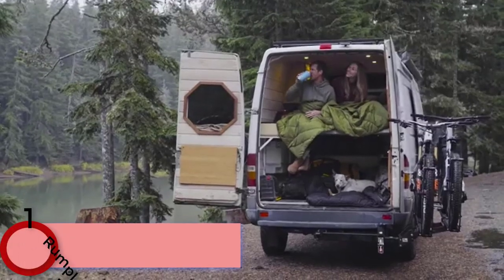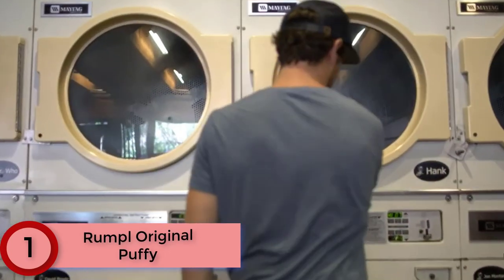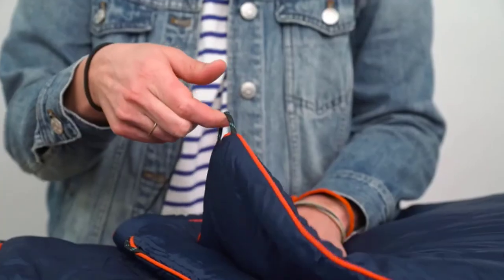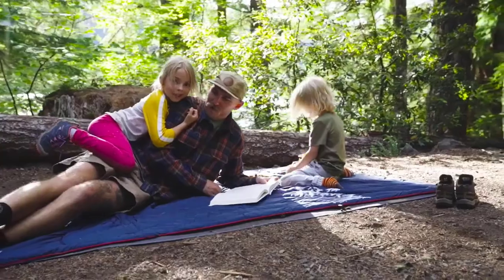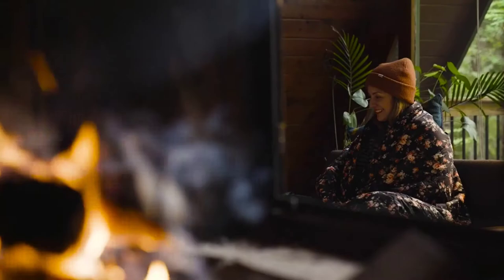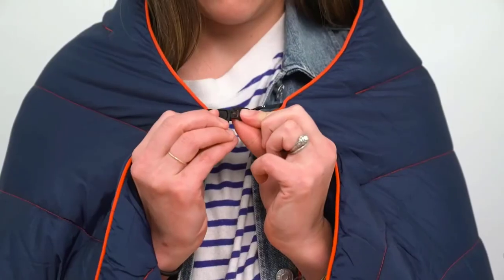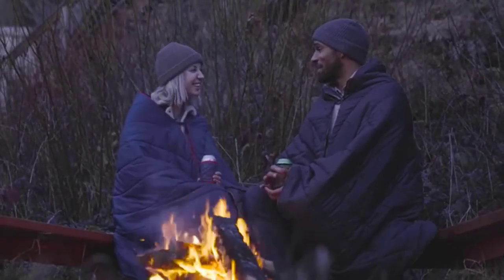Finally at Number 1: the Rumpel Original Puffy. It comes in one-person, two-person, and throw versions, so you can select the size that makes the most sense for the type of trip you're taking. Its synthetic construction renders it machine washable, so there are no hassles when you get home. The Rumpel Ultimate Outdoor Down Blanket has a DWR coating making it water, odor, and stain-resistant. This blanket repels dirt, sand, spilled drinks, pet hair, and more.